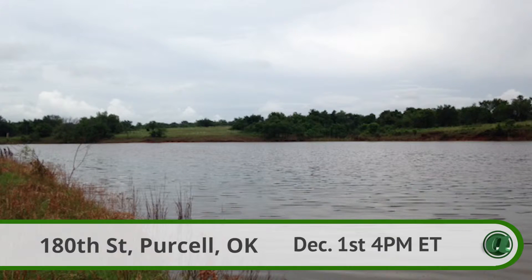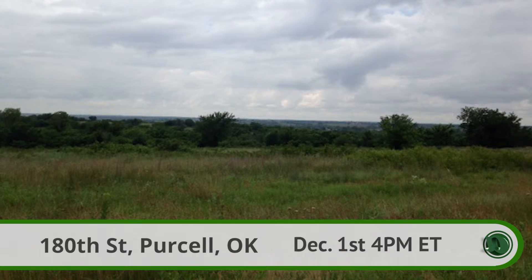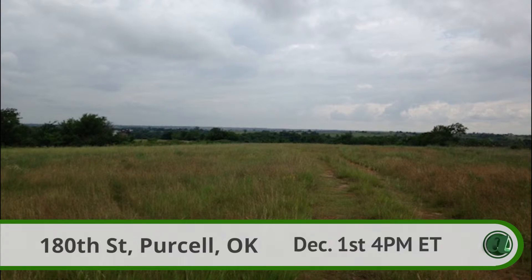Parcel 3 is roughly 38 acres and consists of a home site on a mix of open pasture and wooded areas. Parcel 4 is around 66 acres, including large ponds, multiple high points for home sites, as well as nice pasture land with fencing.